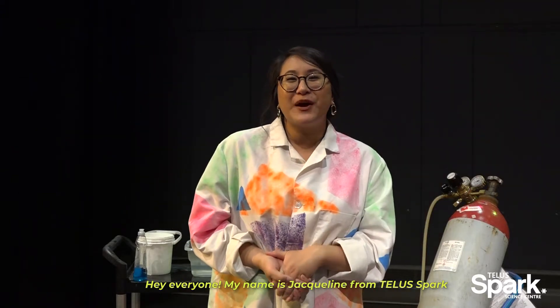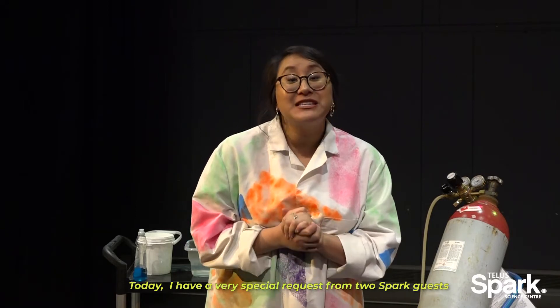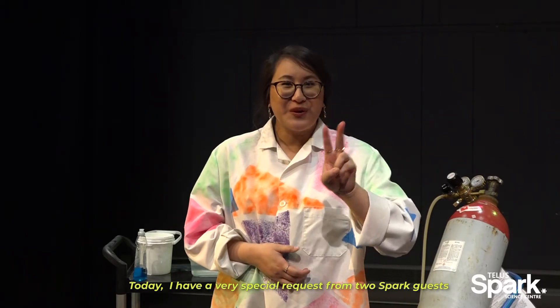Hey everyone, my name is Jacqueline from Telespark, and welcome to Spark Science from Home. Today, I have a very special request from two Spark guests.